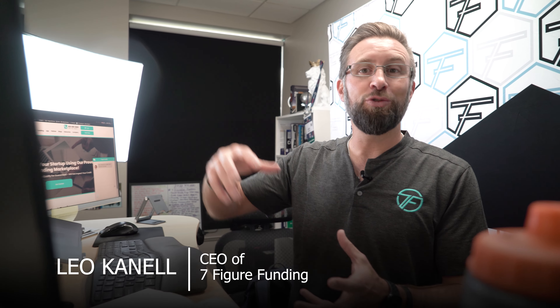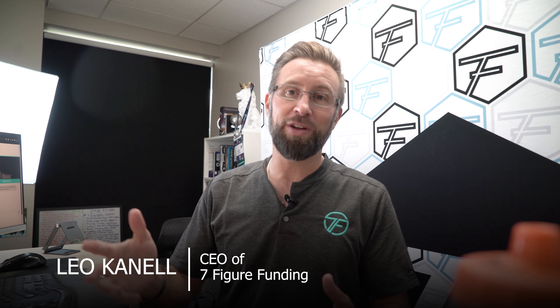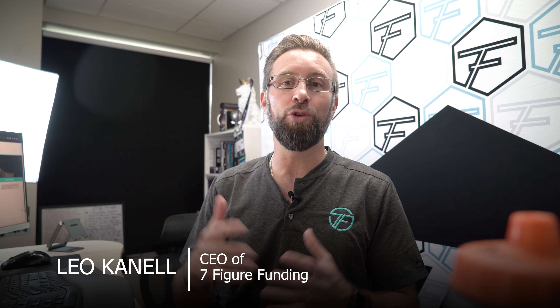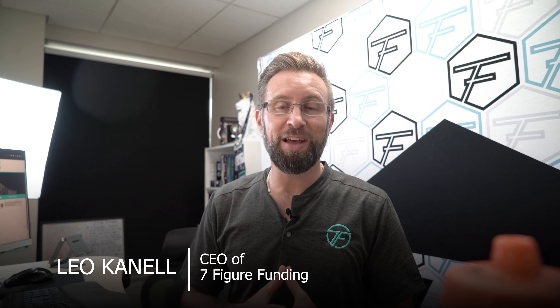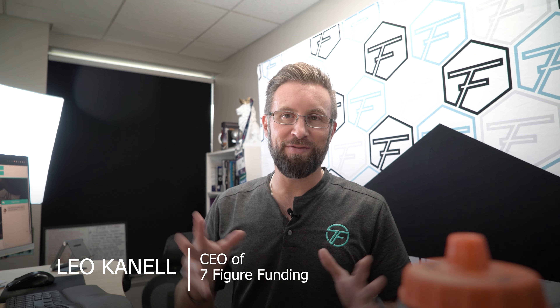Those are the seven steps to securing funding for your startup. Once you have that funding, you can grow and get proof of concept. In the future, you can get investor funds, private equity funds — so many options. But in today's world, if you don't have proof of concept, if you don't have sales, if you don't have traction, it's very difficult to get the bigger funding you want. That's why it starts with creative funding and financing, and these are the seven steps to make that happen in today's business world.